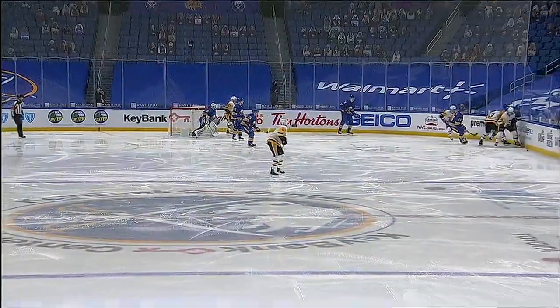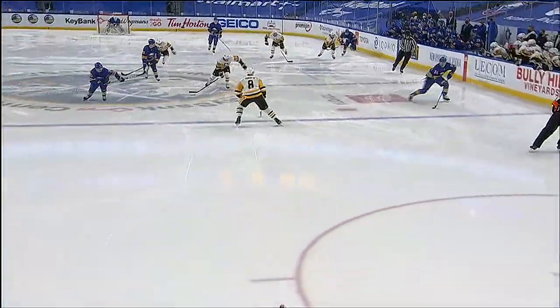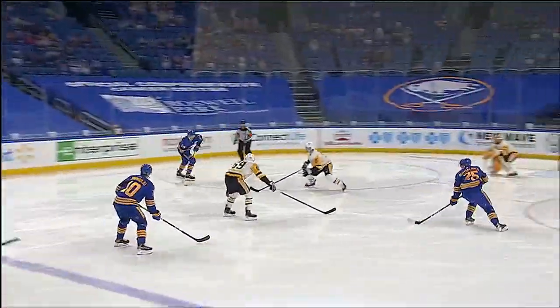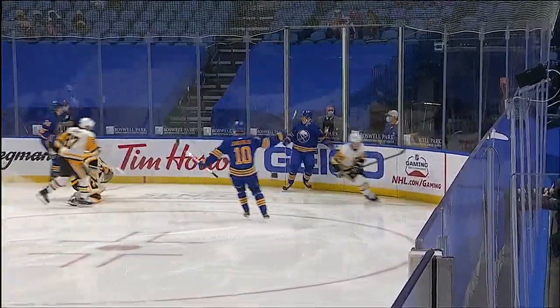It starts way back in the corner — good battle along the wall. Cousins there in support, picks it up, two-on-one coming back in, and he makes a perfect pass right through the slot right there to Ruizalainen. He beats DeSmith just underneath the glove right there. A very, very quick strike — just 26 seconds into this first period.